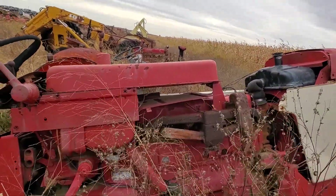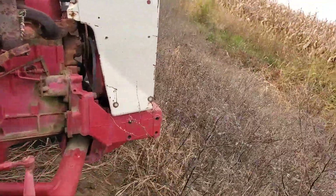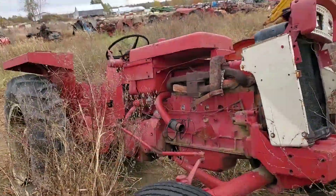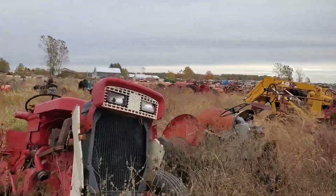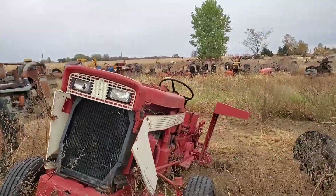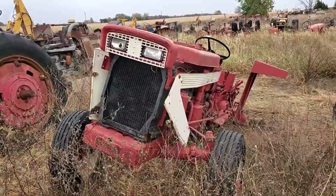Something like that - 504? I don't know, somebody tell me. I wish it wasn't in such bad shape, because this looks like a good little tractor. 404 maybe. I need to learn more about the small stuff. Those headlights definitely do not fit in there.